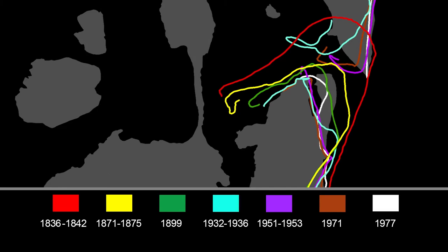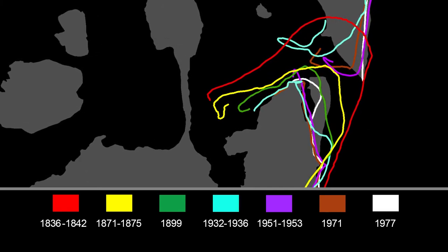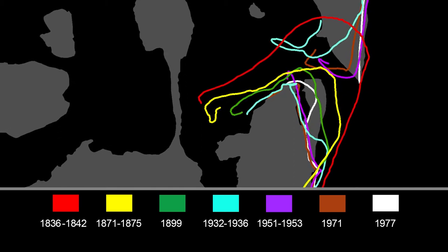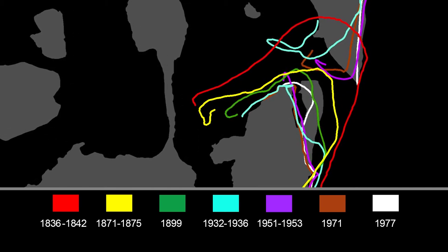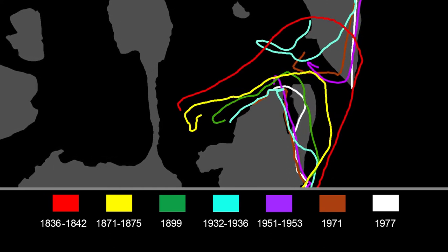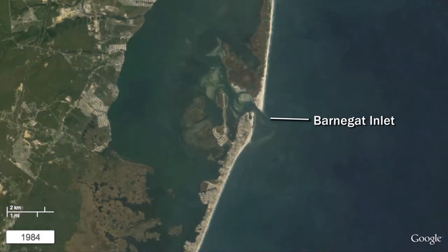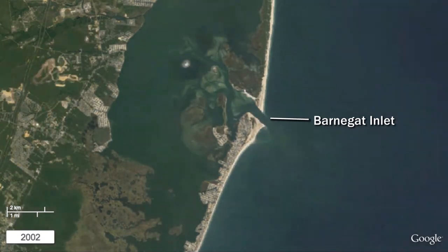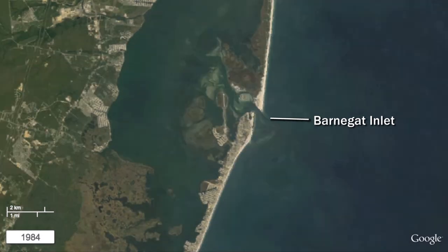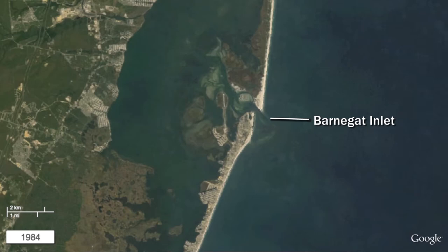The historical map shows how Barnegat Inlet has shifted over the decades until its position was stabilized by jetties in 1940. The jetties bookending Barnegat Inlet were reconstructed in 1988 when the south jetty was lengthened to over 4,000 feet. This new jetty started trapping sand, with an extensive beach building up south of the inlet through the 2000s. Subsequent to the inlet reconstruction and navigation channel dredging, there was extensive erosion to the back bay shoreline at the southern extent of Island Beach State Park.